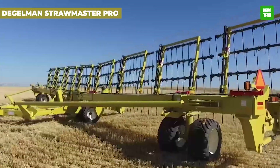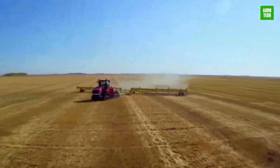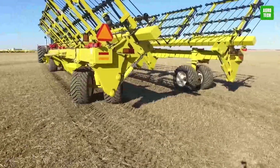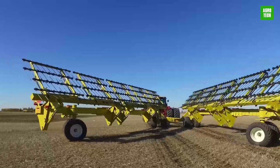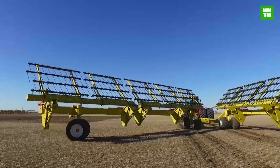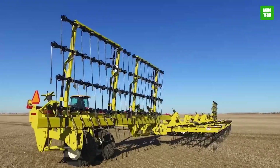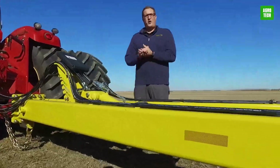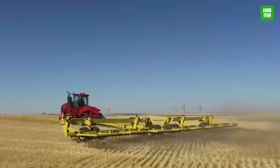The Degelman Strawmaster Pro tackles straw management and light tillage with unmatched efficiency. Its durable 30-inch tines and innovative hydrolink technology ensure superior soil contact and adaptability across uneven terrain. Equipped with hydraulic adjustment and a maintenance-free design, it is ideal for quick and effective soil preparation, promoting optimal growing conditions and enhancing crop yields, making it a valuable asset for any farming operation focused on cultivation excellence.